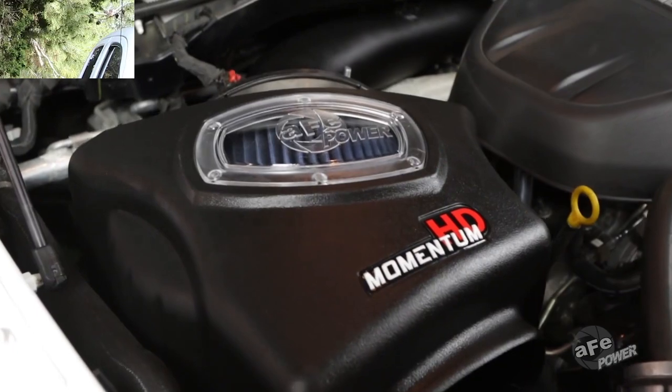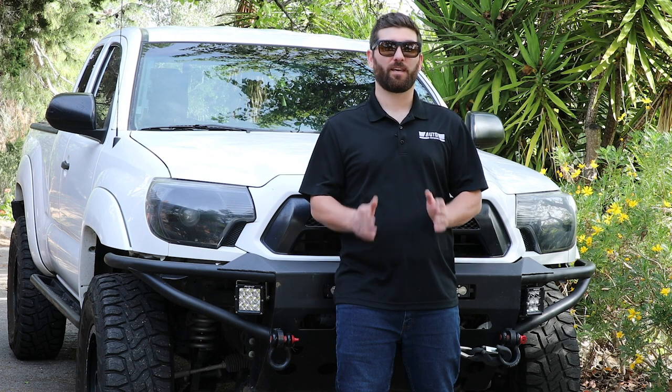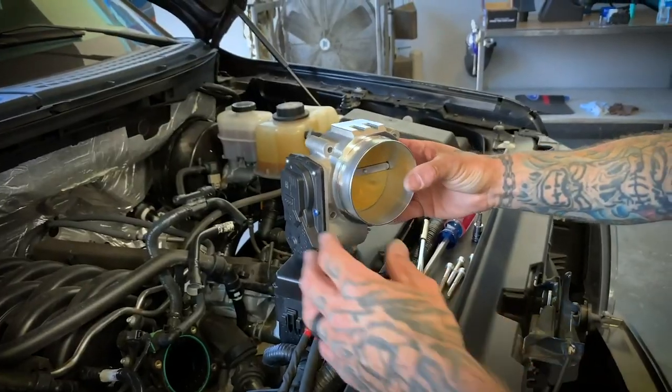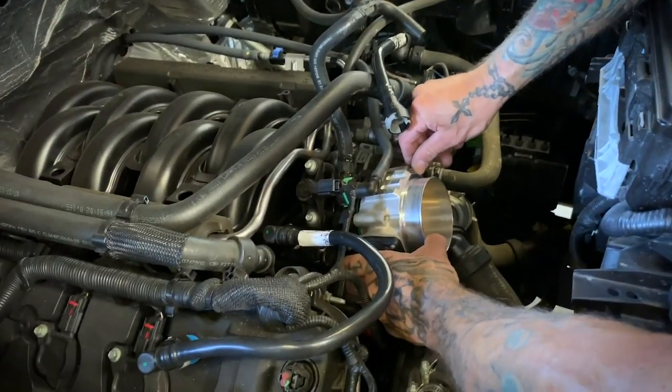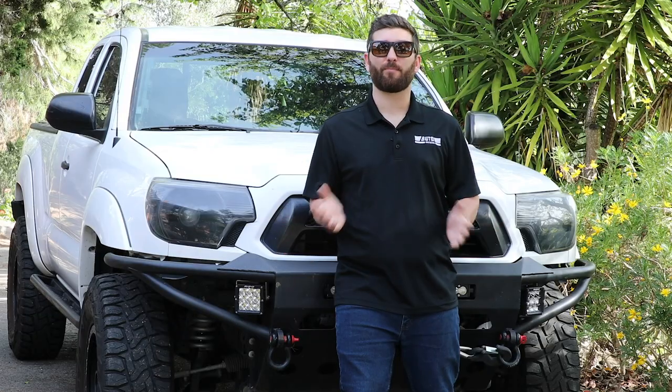Colder, more oxygen rich air means more power — more power is good. Number two: get a large diameter throttle body. Your cold air intake is bringing in colder, more oxygen rich air. Wouldn't it be great to have more of it? A larger diameter throttle body will do just that — bring in more of that sweet oxygen rich air to amplify your power gains.